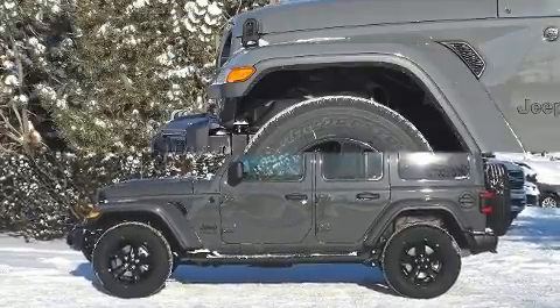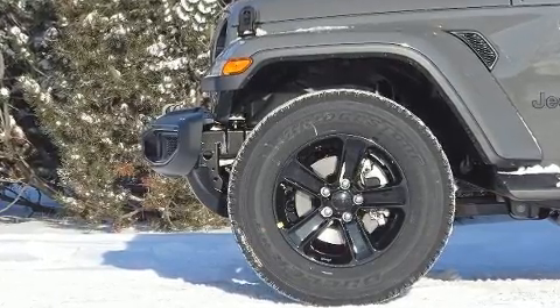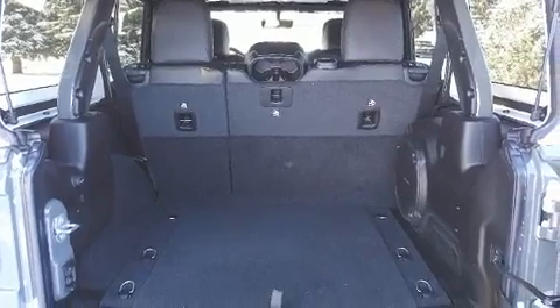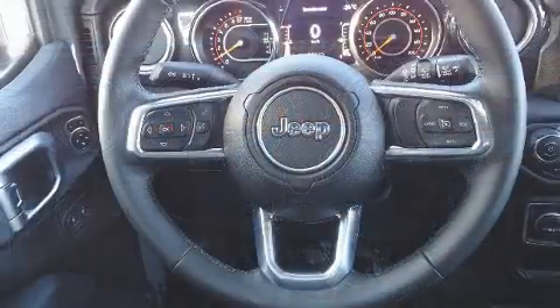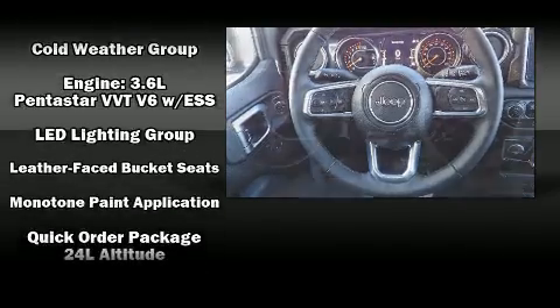Jeep ensures the safety and security of its passengers with equipment such as dual front impact airbags with occupant sensing airbag, integrated rollover protection, traction control, brake assist, ignition disabling and emergency communication system, and four-wheel disc brakes with ABS.